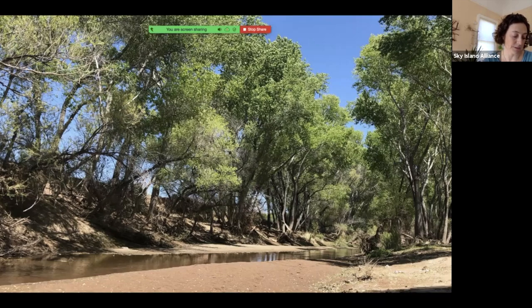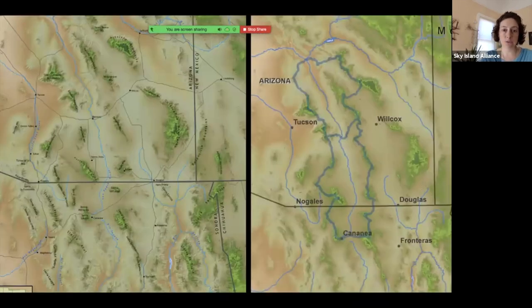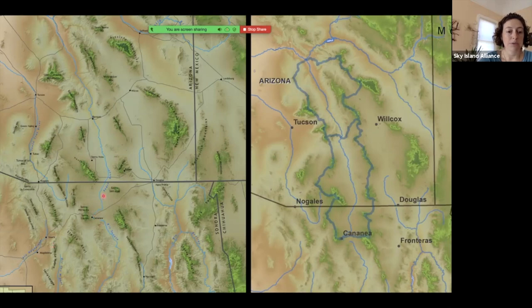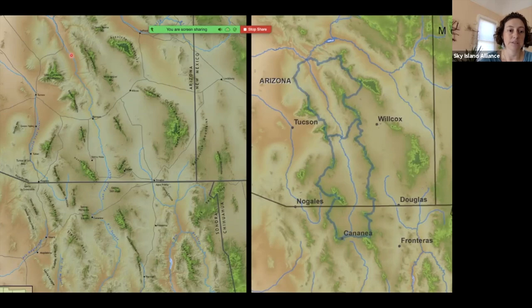In a lot of places there are springs that have been mapped that are keeping the perennial flow going in the river — an interesting phenomenon of springs in a river channel that keep perennial water flowing, which is pretty common in the Sky Islands. On the left is a zoom-out view of the Sky Island region, and here is the San Pedro River running right through the heart of the Sky Island region.